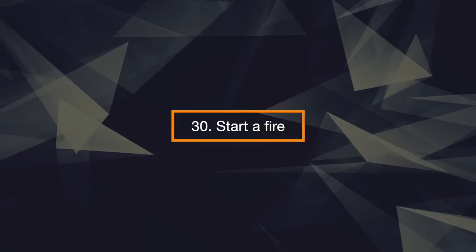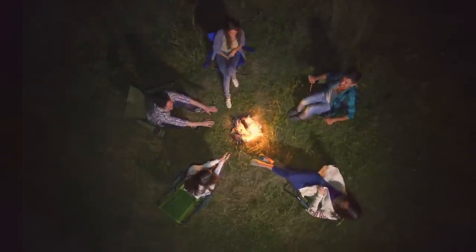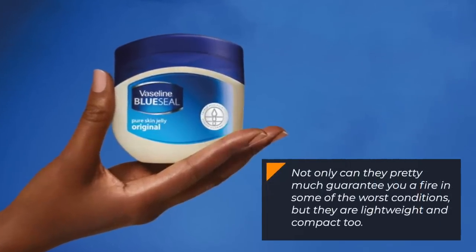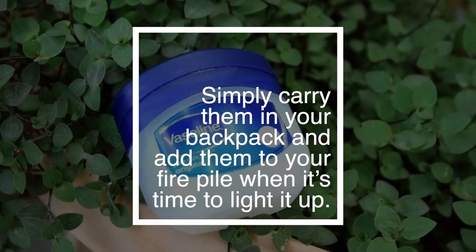30. Start a Fire. Vaseline-soaked cotton balls are an amazing component of any hiker or camper's emergency fire-making supplies. Not only can they pretty much guarantee you a fire in some of the worst conditions, but they are lightweight and compact too. Simply carry them in your backpack and add them to your fire pile when it's time to light it up.